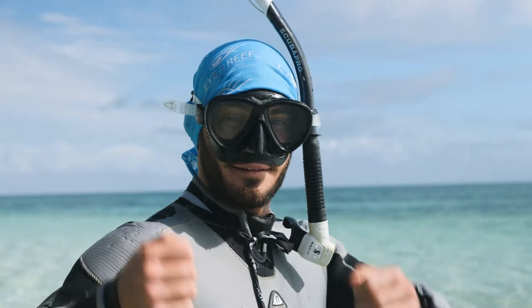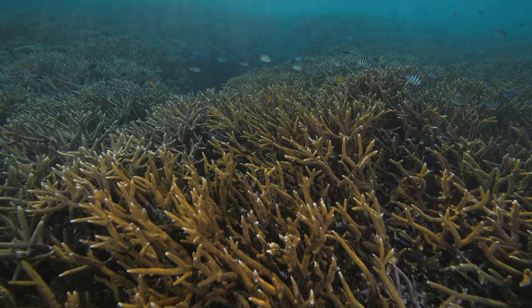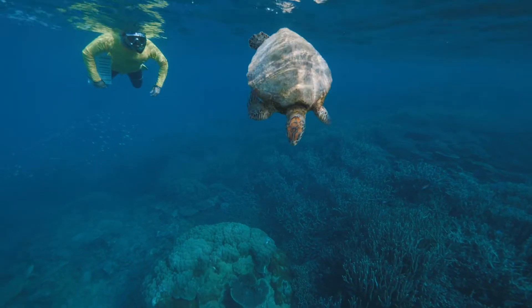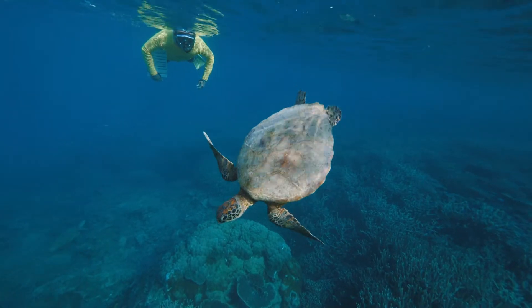We thought we were coming to learn more about coral polyps and zooxanthellae, and we have come away knowing so much more about the history of this place — and I just think that is so special.